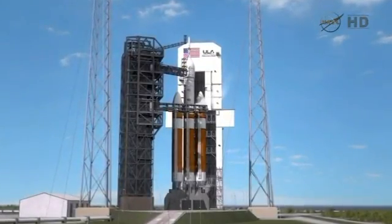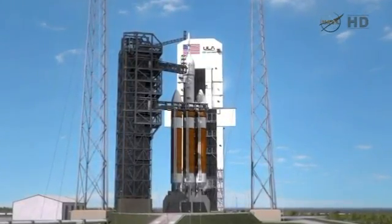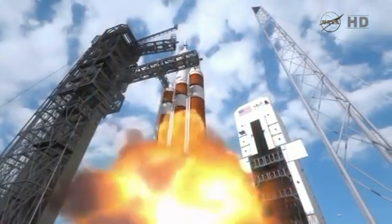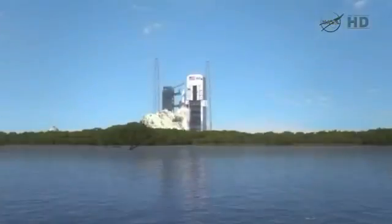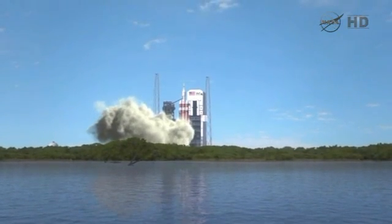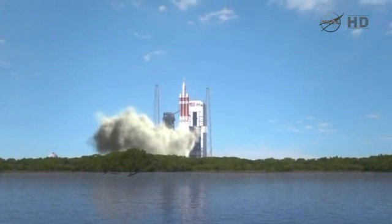Launching out of Launch Complex 37, at six hours prior to liftoff, the launch vehicle will be powered and fueled, the mobile service tower will be rolled back, Orion will be activated, and then at 6:05 Central Time, we'll lift off from Cape Canaveral.